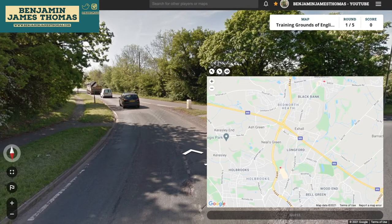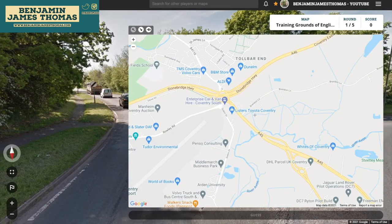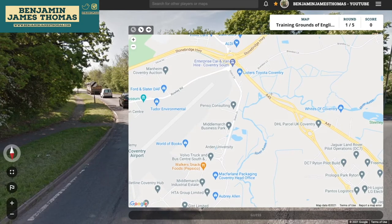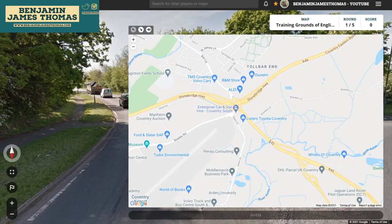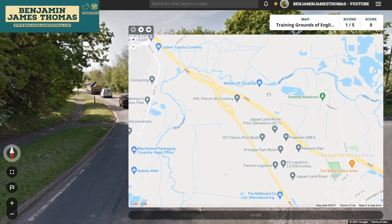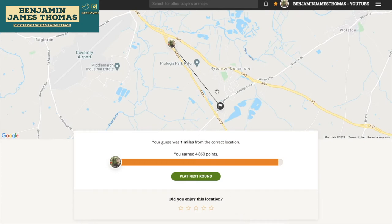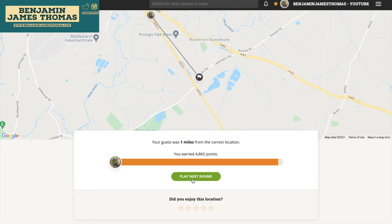It's the A423 towards Banbury. We're really not that far away then. With the risk of this taking a long time I might just stick it in and hope for the best. It doesn't look too built up though. I think I'm going to go with here. Oh, we're not far off — we're just down there. There's a B445. Was I reading it wrong? If I was, I honestly am an idiot.